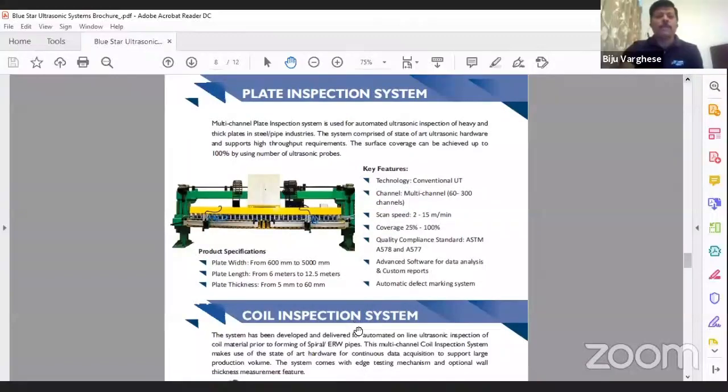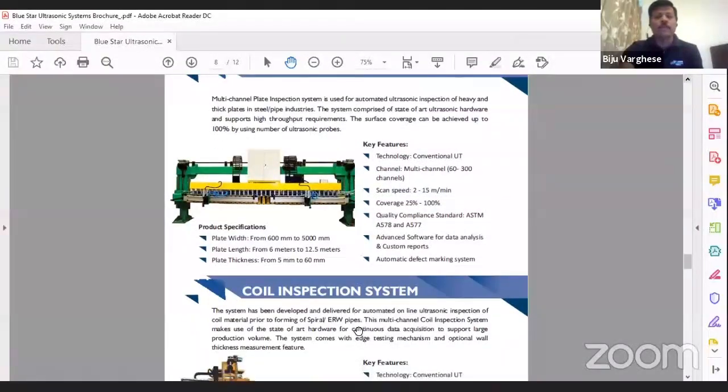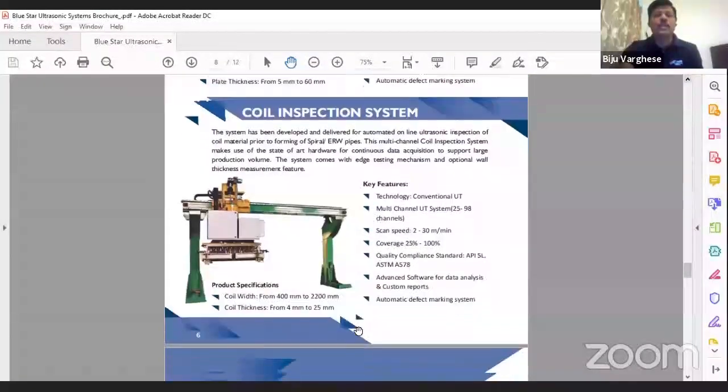We also supply coil UT inspection for ERW mills as well as spiral mills. Here again we use the same phased array QuickScan LT electronics, taking full advantage of its robust electronics to achieve very high speed inspection and repeatability.